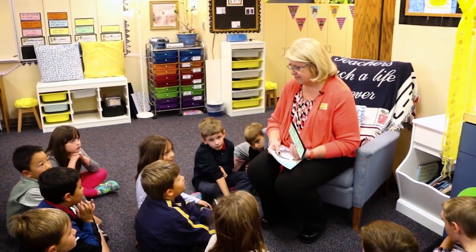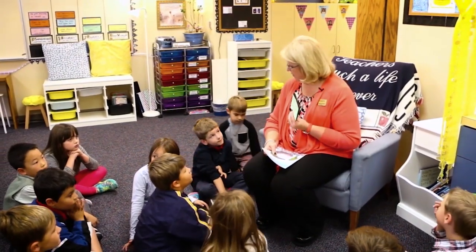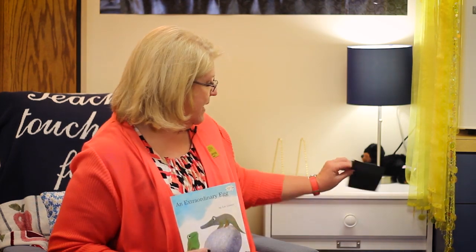It's kind of a guess, isn't it? We are going to read a book called An Extraordinary Egg. And in this book, we're going to make some predictions about what we think is going to happen.